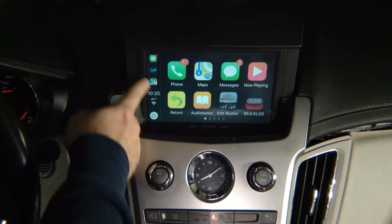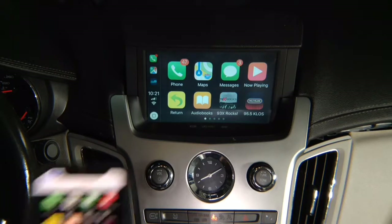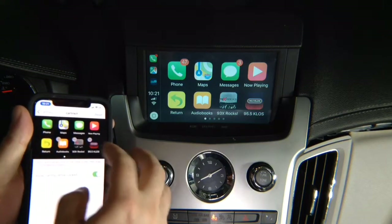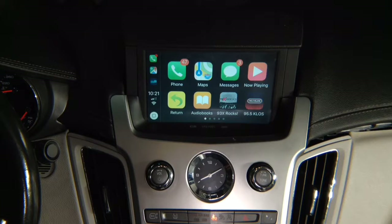You have your three recent applications here: phone calling, tuner radio, and maps. If you go into your phone settings, because we have a lot of applications, go into general and then into CarPlay — you can rearrange the icons. In your menu you have all your icons and you can rearrange them any way you like. So if you want maps to be the first one, go ahead, switch, and once you press done it's going to be the first on the screen.